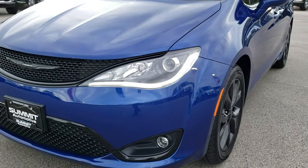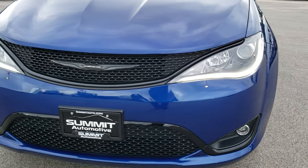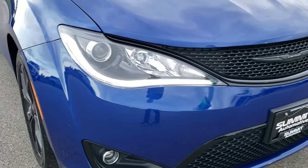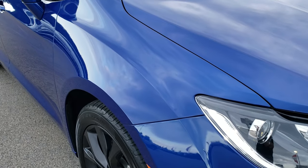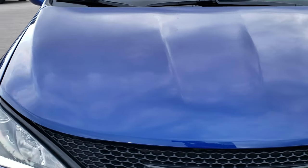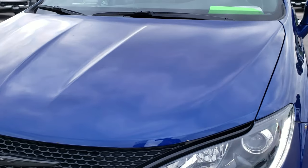Today we are checking out this super clean 2019 Chrysler Pacifica Limited with the S Appearance Group. From this HD video you will be able to tell that this minivan is extremely clean all the way around, inside and out.